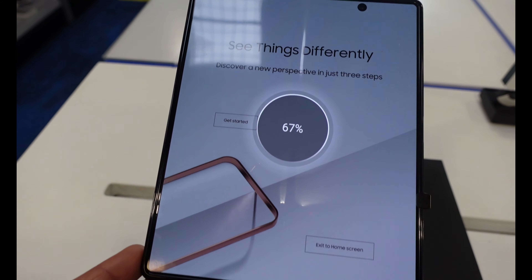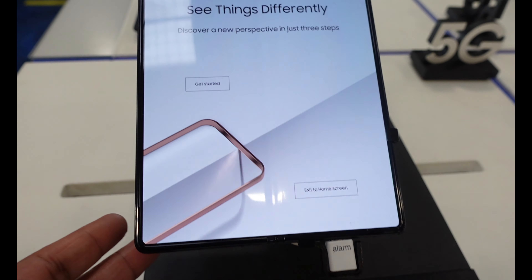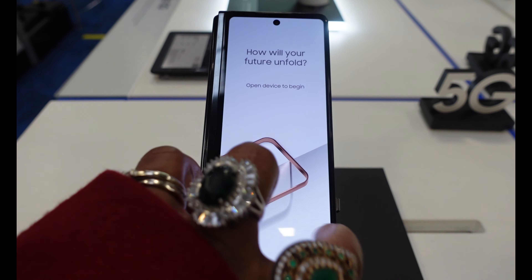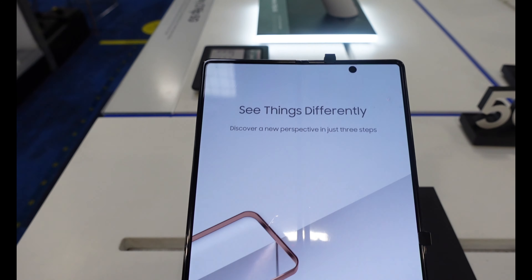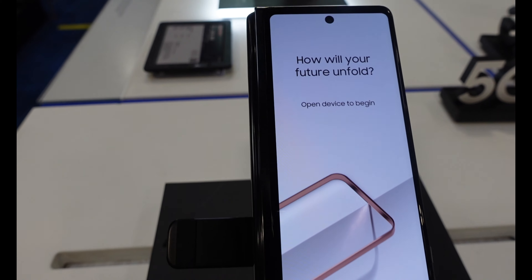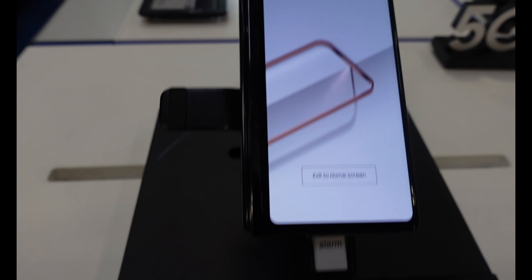It has a hands-free camera that shoots when you wave, and a precision crafted hinge that transforms a cutting edge smartphone into something much more. It's very unique and very interesting.